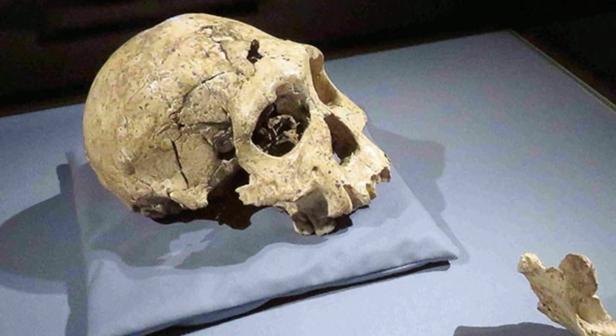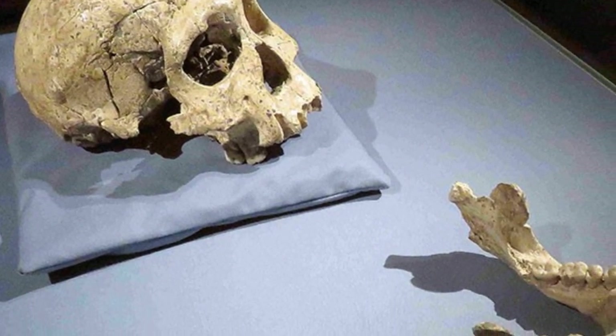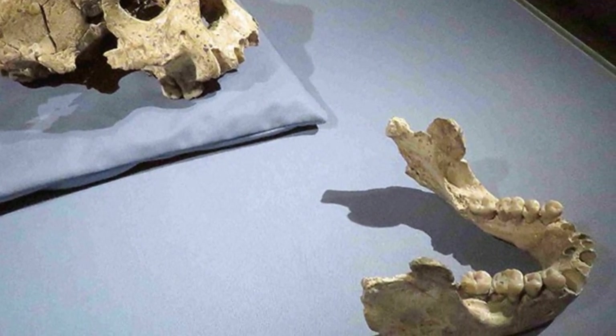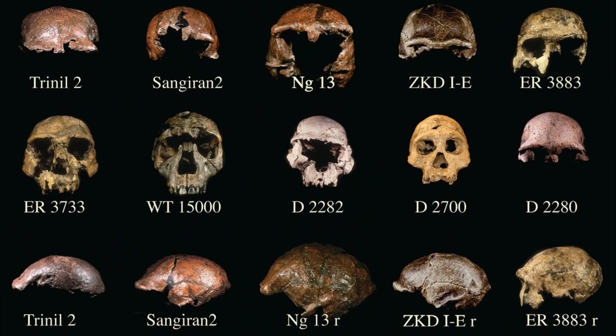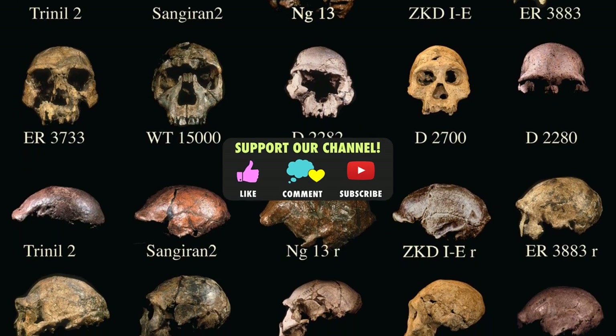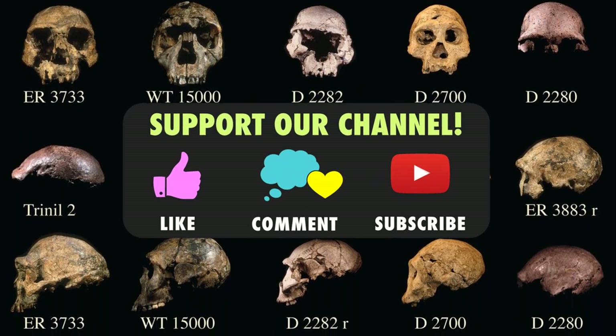Thanks for watching. Hope the video was of some help. Do tell us what you thought of it in the comments section below. For more related videos, check our channel out and continue to give us your love and support by liking our videos and subscribing to the channel.